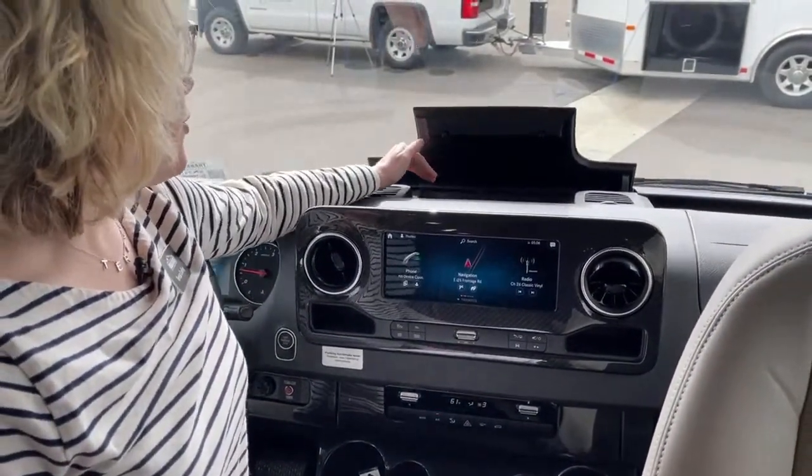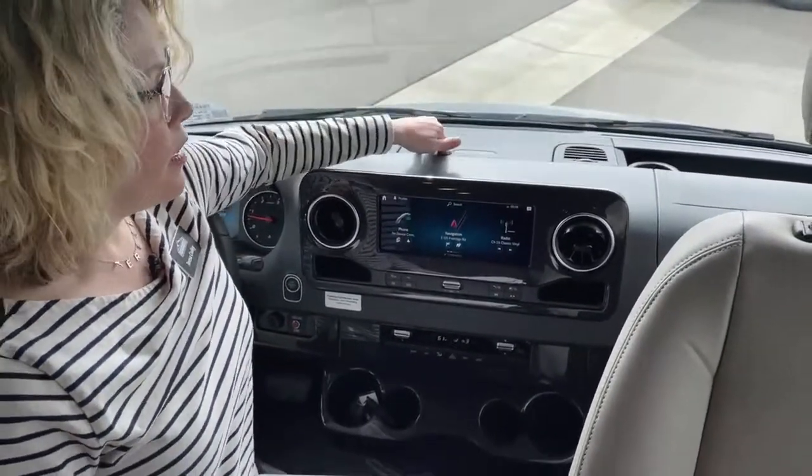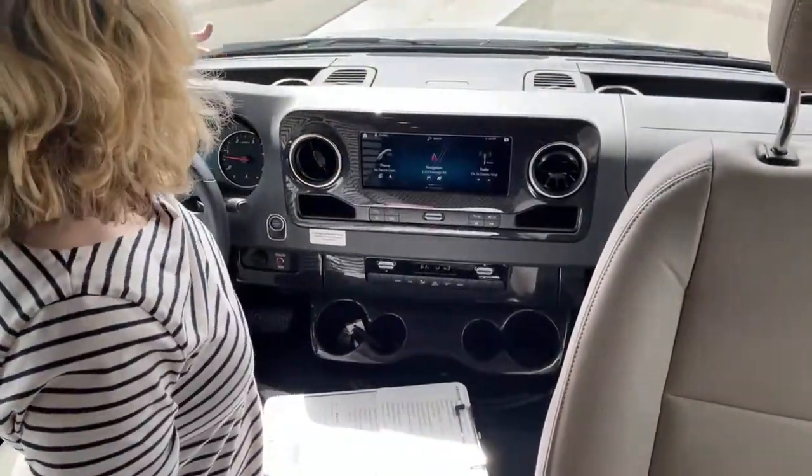Up here there's a little place to store your phones and tablets and charge them — a charging station. There's also storage up front on both sides with cup holders.